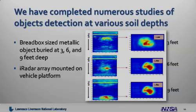Other studies have included objects buried at various soil depths. In this case, we buried a breadbox-sized metallic object at 3, 6, and 9 feet deep. The images show the results from an iRadar array that was mounted to a vehicle platform.